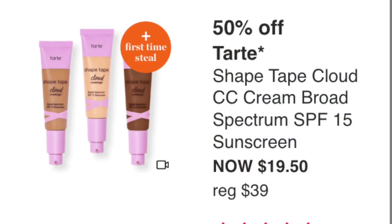The Tarte Shape Tape Cloud CC Cream SPF 15 is $19.50. I don't know too much about this one — it only has a four-star rating with 86 reviews, and it's a first time on a steal. Personally I'd pass; if you've been wanting to try it, maybe pick it up, but for me it's a pass.